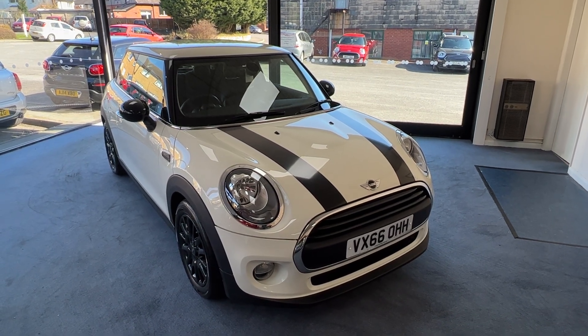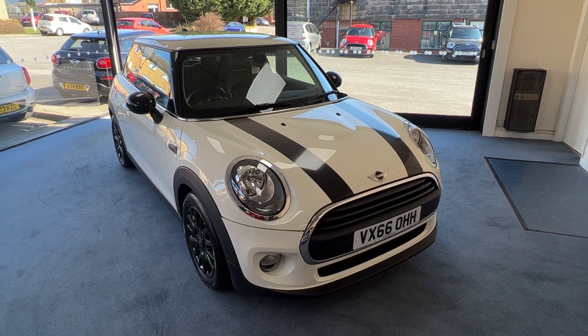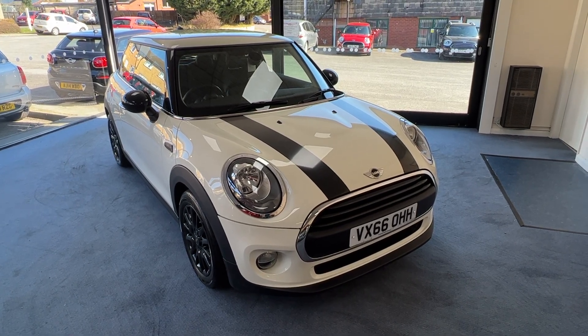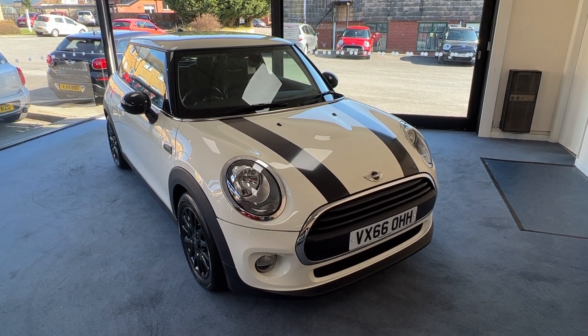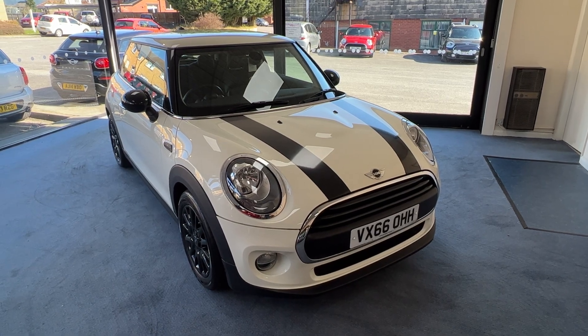Welcome to Drivewise Cars. My name is Stephen and this is our stunning 2016 Mini 1 3-door hatchback. Finished in pepper white, the mileage is 38,903. It's had just one owner from new and it comes with the benefit and reassurance of a fully documented Mini service history.